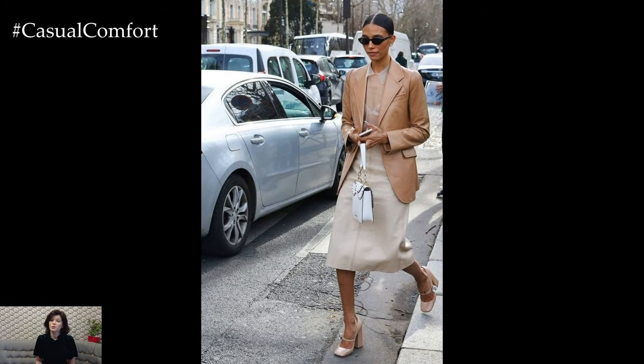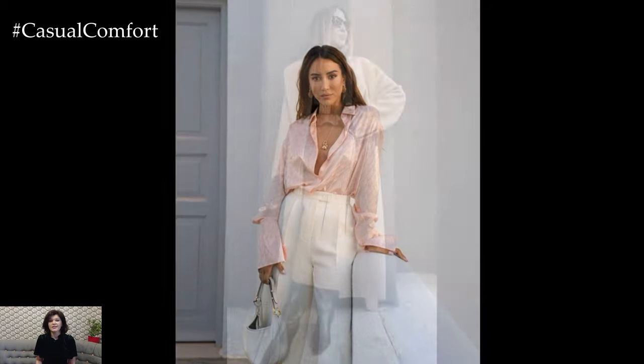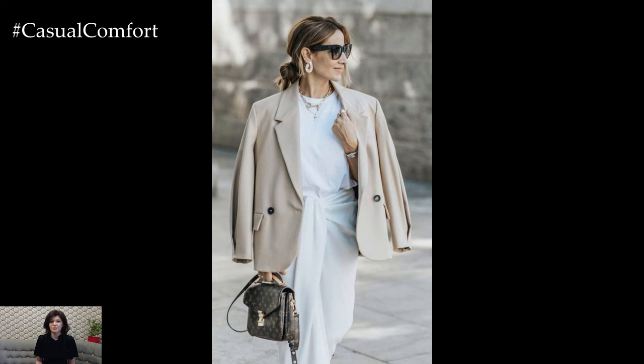Ultimately, the key to pulling off a chic business casual look is confidence. Wear clothes that make you feel empowered and comfortable, and carry yourself with poise and self-assurance. Confidence is the most stylish accessory you can wear, and it will elevate any outfit you choose.